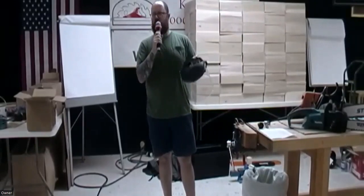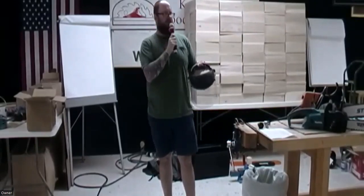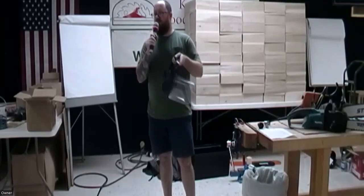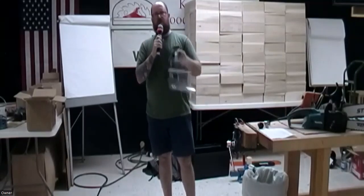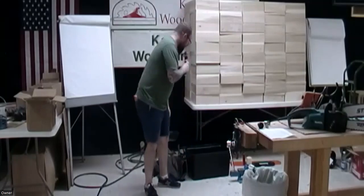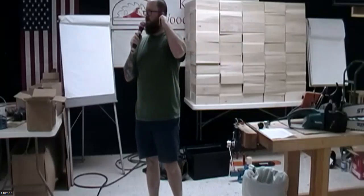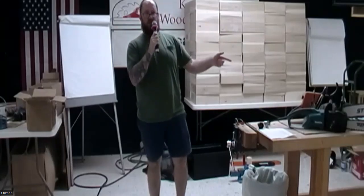I couldn't find my helmet, so I brought my face shield, which is what I usually wear when I'm cutting up wood for bowl blanks. You can also get a wood cutting helmet, which is essentially a face shield with a hard hat on top and ear protection. You want ear protection, depending on whether you're using a gas saw like this one right here.